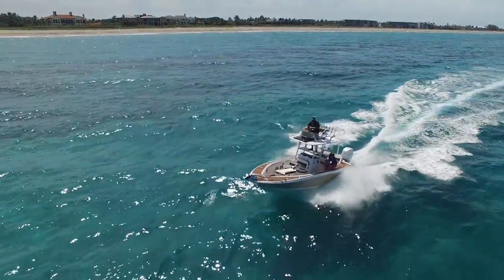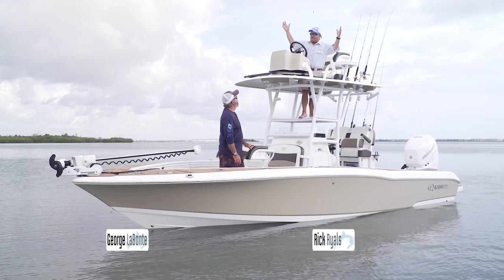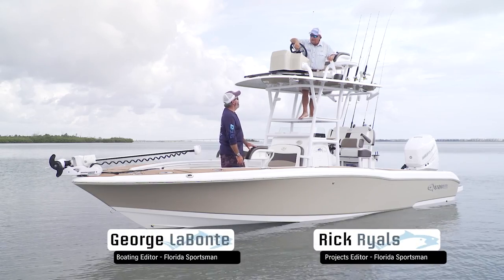Let's hear more from our hosts, George Labonte and Rick Riles. George, good morning from the fly bridge of the Cravelle 26 Open. That is a fly bridge.